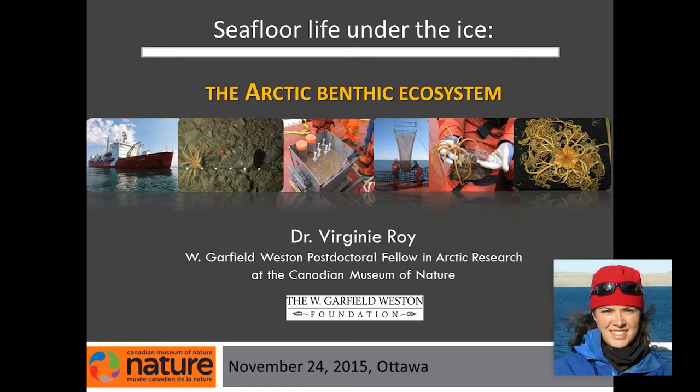Thanks for the introduction, and thanks to people here in Ottawa, and thanks to people following the presentation in Vancouver.